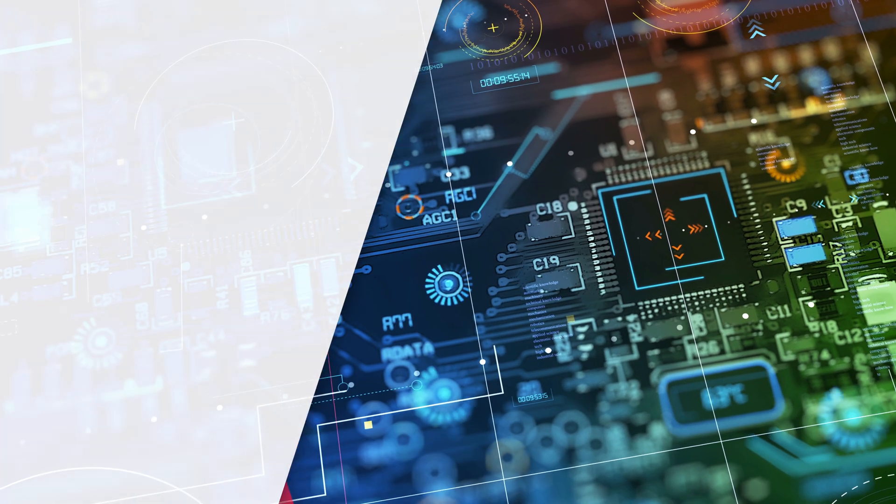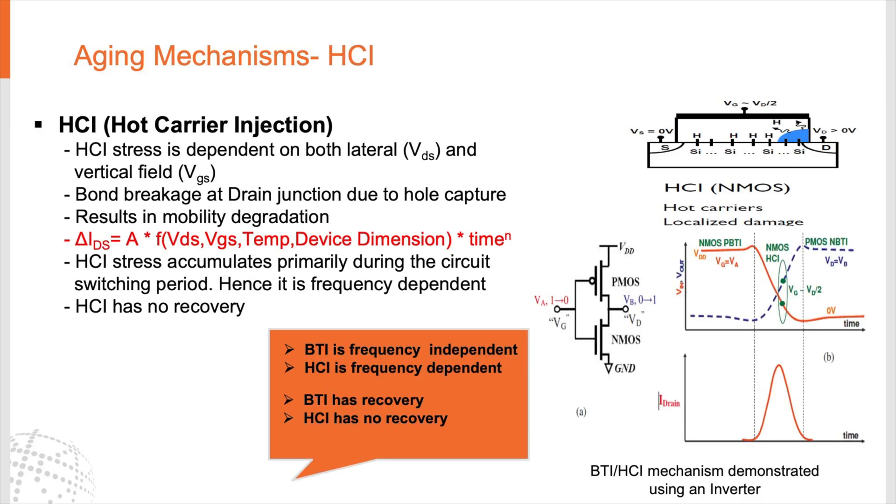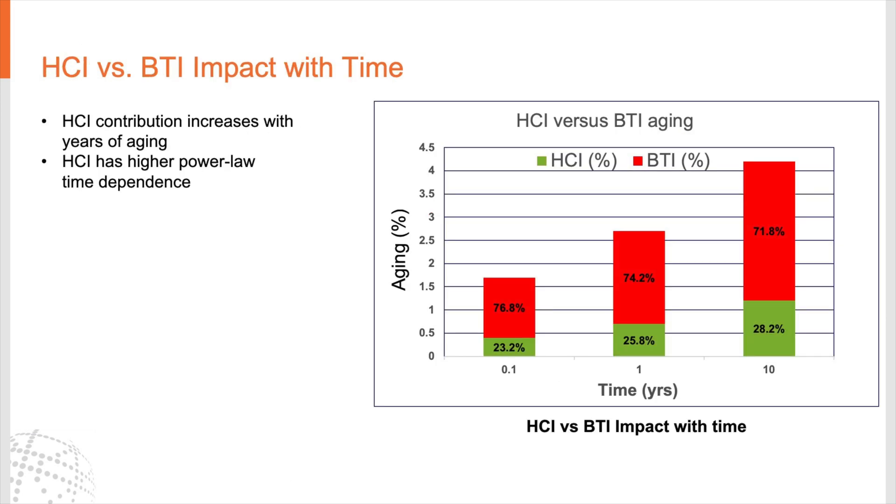There are two main types of aging mechanisms in play. One is BTI, or Bias Temperature Instability, and the other is HCI, or Hot Carrier Injection. BTI is mainly a static phenomenon. Also, with the removal of stress, some of the delta VT that is degraded because of aging can be recovered, and this is known as BTI recovery. HCI has no recovery.